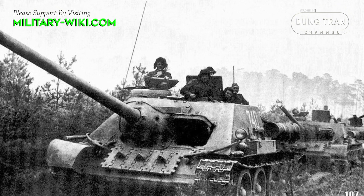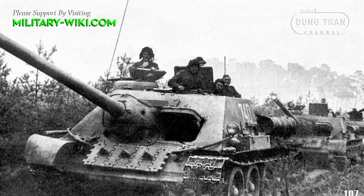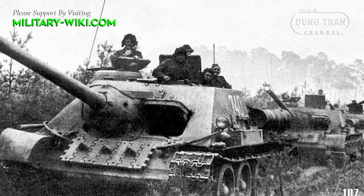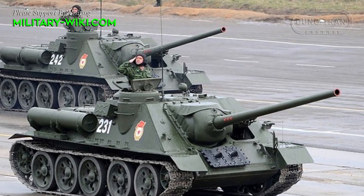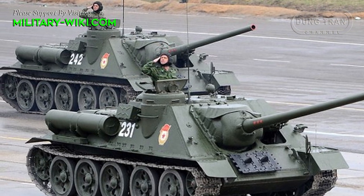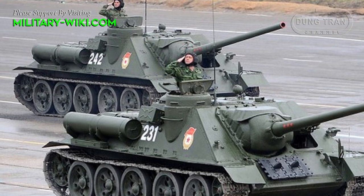Su-100 self-propelled anti-tank guns began mass production at the Uralmas plant in August 1944 and lasted until early 1948. After that, this model continued to be produced under license in Czechoslovakia from 1951 to 1956.